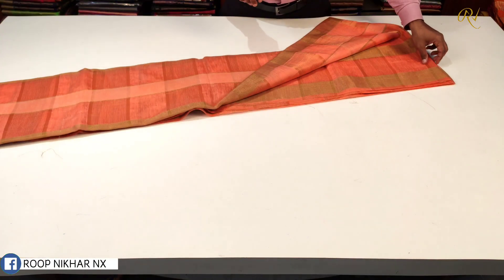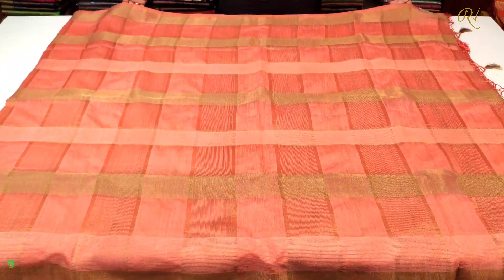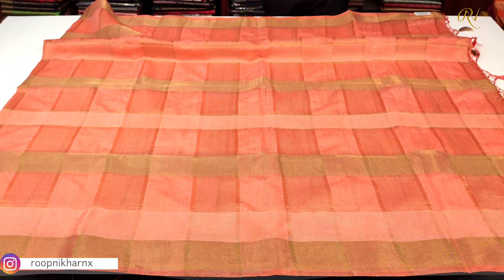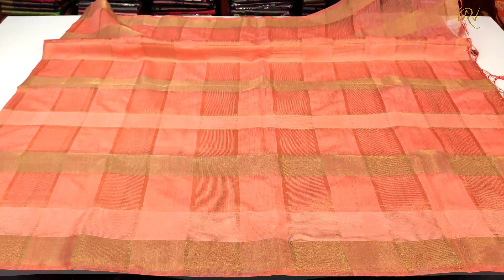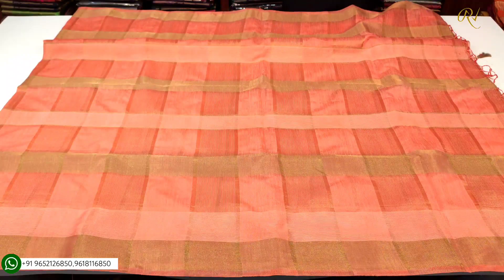The first color combination is a peach color combination. As you can see, it is grand and beautiful. We have borders on both sides. We have plain gold sprays and borders, with all our designs on the checks pattern. We have different designs on the pallu side as well.